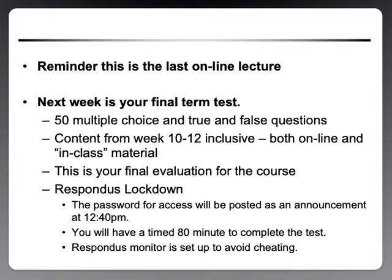You've already done your previous two term tests, completed the lab component, and now you have this final term test to complete. Just a reminder that this test will be on Respondus Lockdown, so you have to make sure that you have a working computer and that your Respondus browser is up to date.